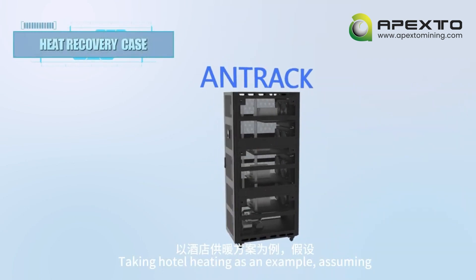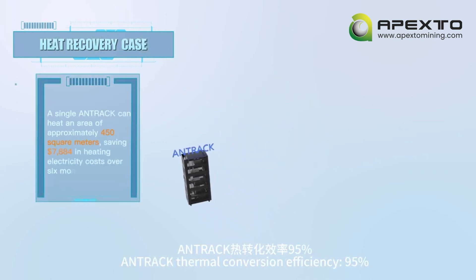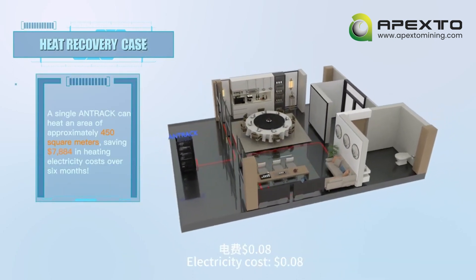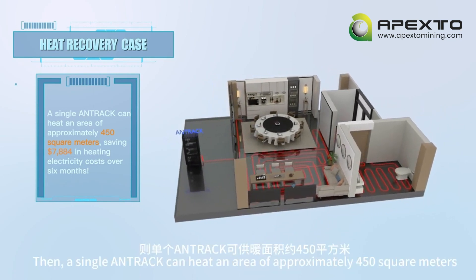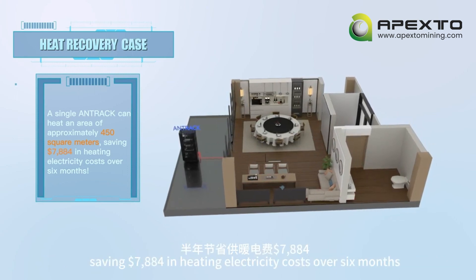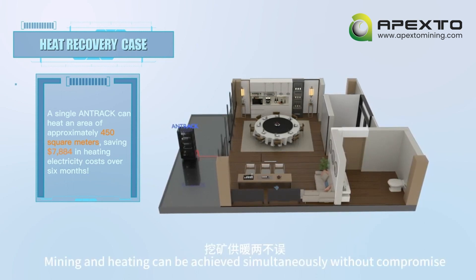Taking hotel heating as an example, assuming a heat load of 50 watts per square meter and Anttrack thermal conversion efficiency of 95%, with electricity cost of $0.08, a single Anttrack can heat an area of approximately 450 square meters, saving $7,884 in heating electricity costs over six months. Mining and heating can be achieved simultaneously without compromise.